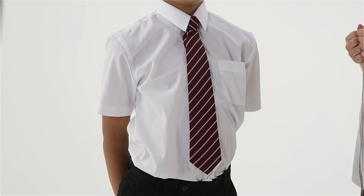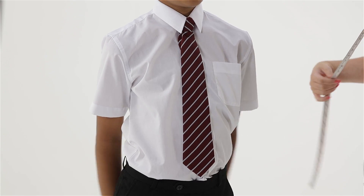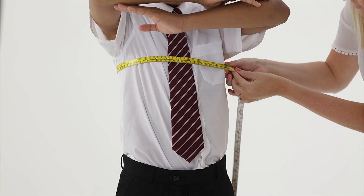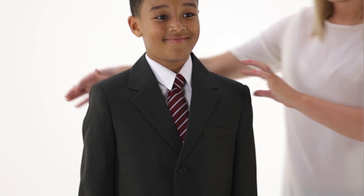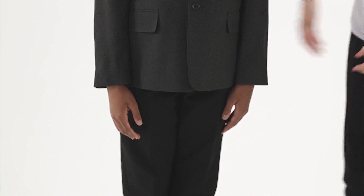Start by measuring the child's chest size, measuring around the fullest part of the child's chest just under their armpits. Using this measurement, choose the blazer that sits nicely on your child with a little room at the shoulder and the arms falling just above their wrists when by their sides.